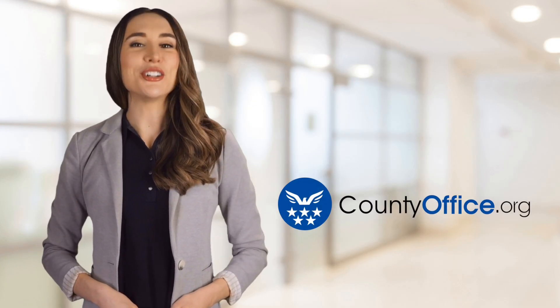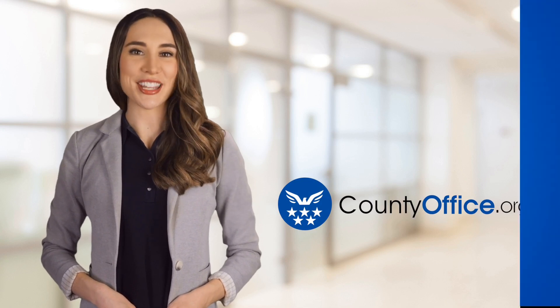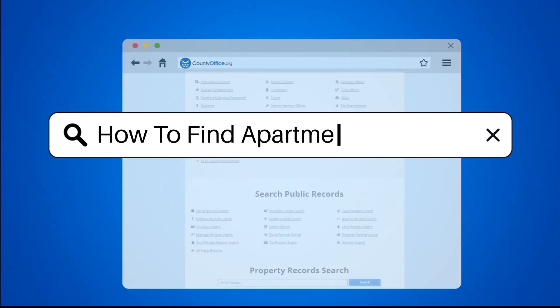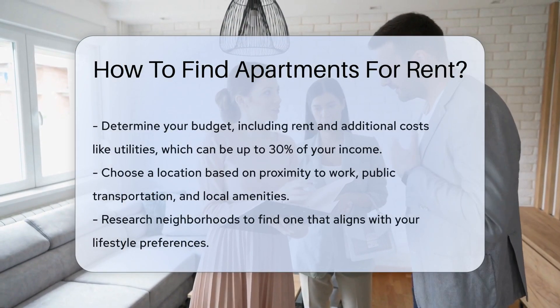Welcome to County Office, your ultimate guide to local government services and public records. Let's get started. How to find apartments for rent? Finding an apartment for rent can be a straightforward process if you follow some key steps.